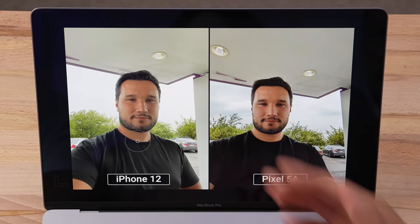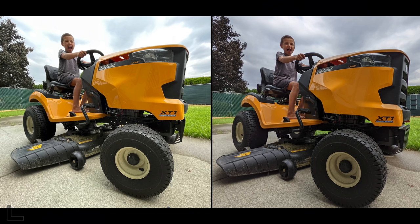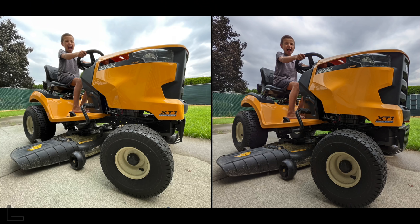We got an ultra wide here. The left one feels more lively and colorful. The right one seems too cool, dark, and crushed — kind of depressing. That turns out to be the iPhone 12, finally getting one for the iPhone.